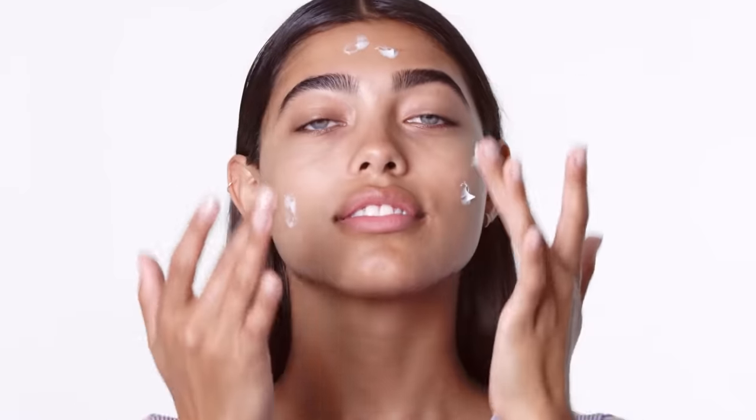Smooth it over clean skin and dab a little around the eyes. Don't worry — it's ophthalmologist tested and safe for sensitive skin.